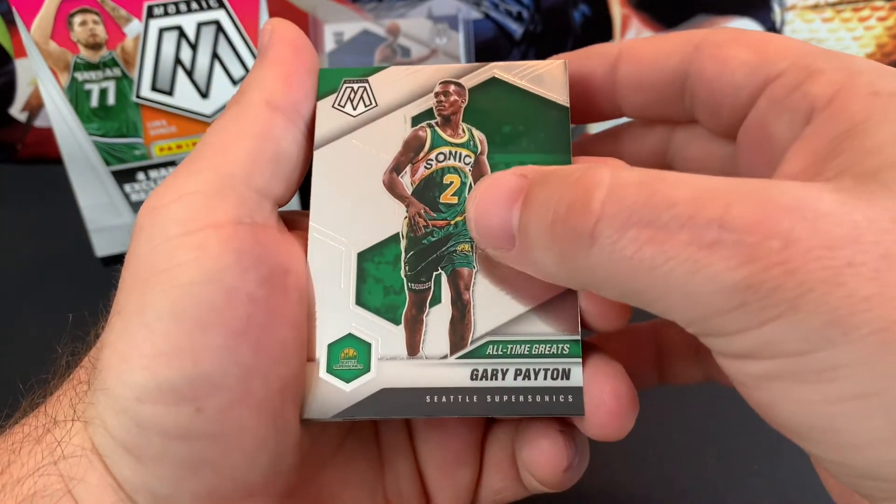Hopefully we can pull some cool cards tonight. Appreciate you guys stopping by and hanging out with me tonight. Yeah, these are cool looking. I've seen a lot of people rip this stuff, but this is my first time doing it myself.